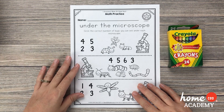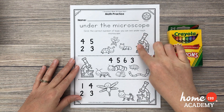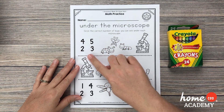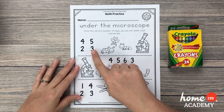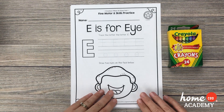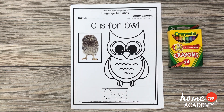This one is called Under the Microscope. It says circle the correct number of bugs — or you can color the correct number of bugs that you see under each microscope. So this microscope sees how many bugs: one, two, three. Then I would find the number three over here — do you see the number three? Here it is — and I would circle the number three. So that is Under the Microscope. E is for Eye, O is for Owl, and P is for Popsicle. I hope you enjoy completing these activities.